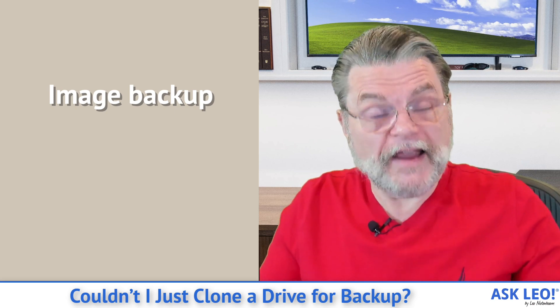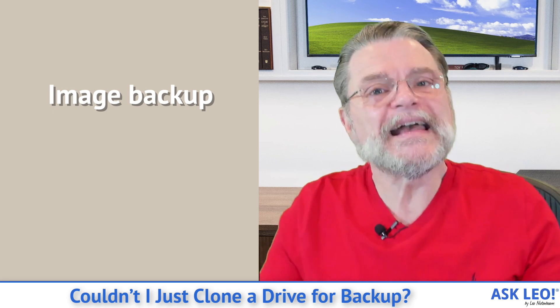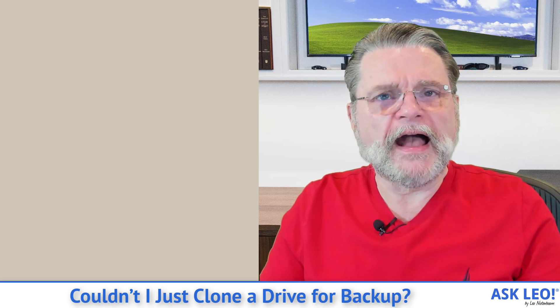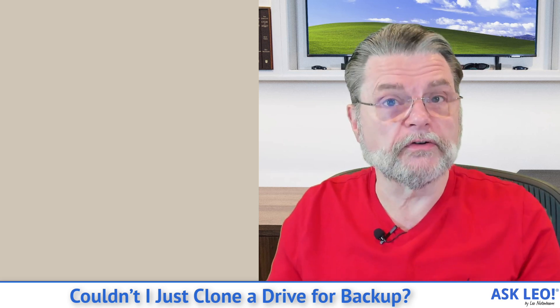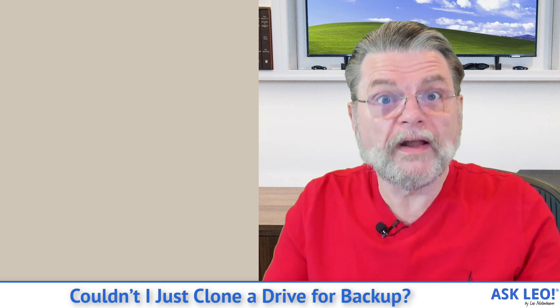That is, in fact, everything that's on the hard drive. It contains everything that the clone does, except that rather than mirroring it to a dedicated drive, the image is actually contained in a file that you can copy to the external drive. In fact, you can have multiple copies — you can have multiple backups on your external drive. With a clone, as described, you've dedicated this drive to have one and only one copy of your backup.